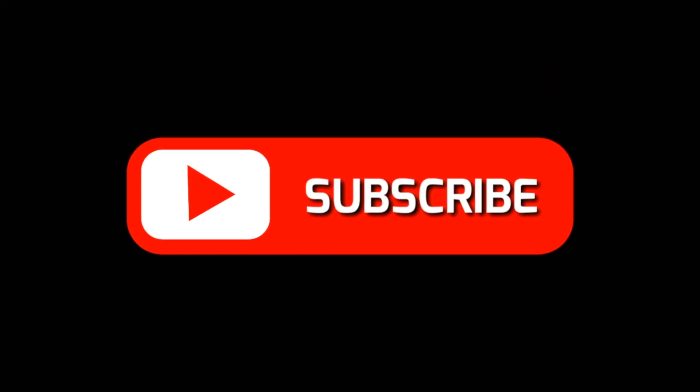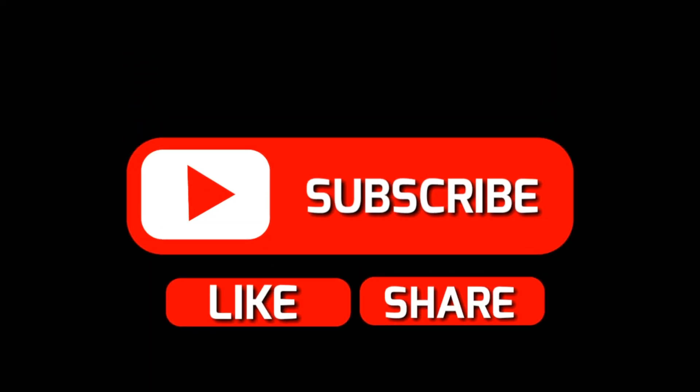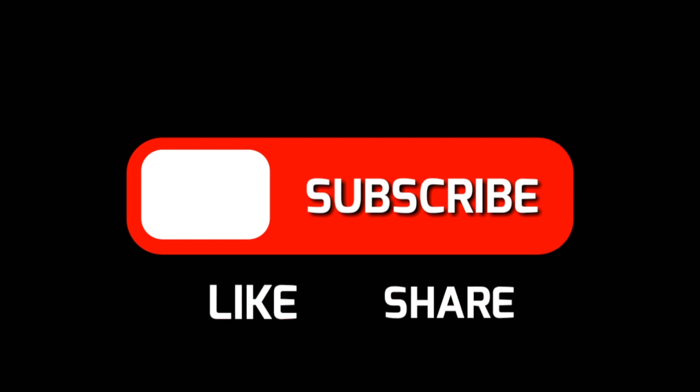It's really helpful for me as a YouTube creator if you like, subscribe, and comment on any and all of the videos. A like goes a long way to encourage YouTube to share my videos with more viewers, and any comments are gratefully received — I always answer them.